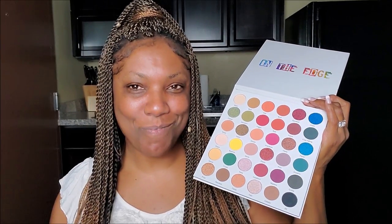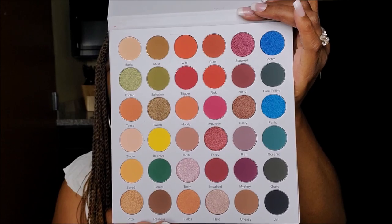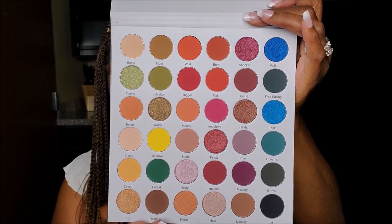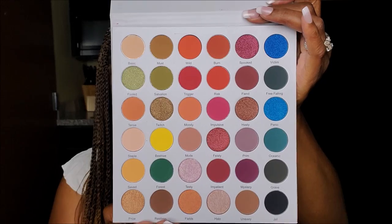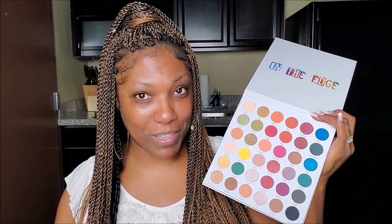Looking at it today, I was like, why did I buy this palette? But it has a nice arrangement of blues, mauves, orangey reds, yellows, greens, and oranges — a very nice variety. It retails for $24. I haven't been able to find their cruelty-free status on their website; I feel like I'm overlooking it, but if I find it I'll add it to the video.